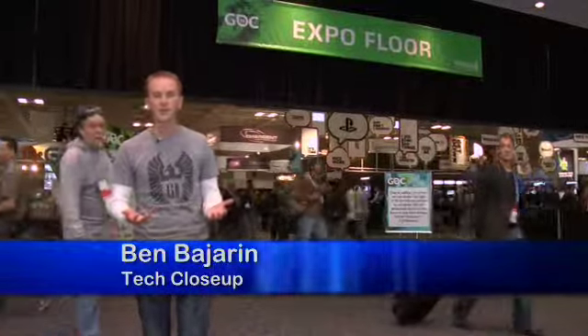We're here at the Game Developers Conference in San Francisco, California, and this is a great show to come and learn about some of the new innovations enabling the next generation of gameplay. So let's go check them out.